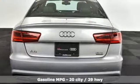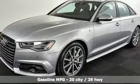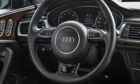It comes nicely equipped with features you'll love: streaming audio, heated and ventilated leather bucket seats, power heated mirrors, power sliding and tilting sunroof, and a turbo V6 engine.